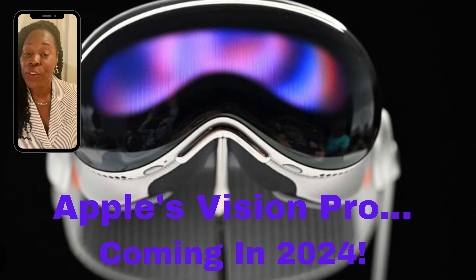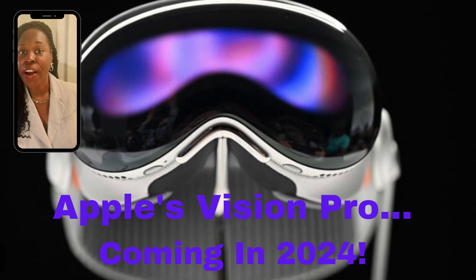Regarding optics, the Vision Pro is formulated with a proprietary three-element lens with dual 4K micro OLED displays, which Apple confirms deliver a total of 23 million pixels. On the inside, you can notice IR cameras and LED illuminators. On the exterior, there's both LIDAR and traditional camera sensors.